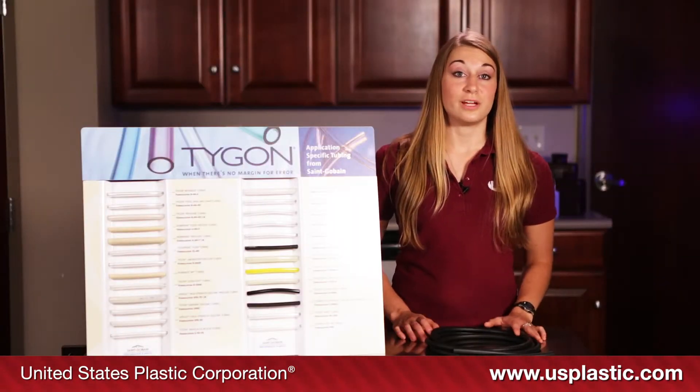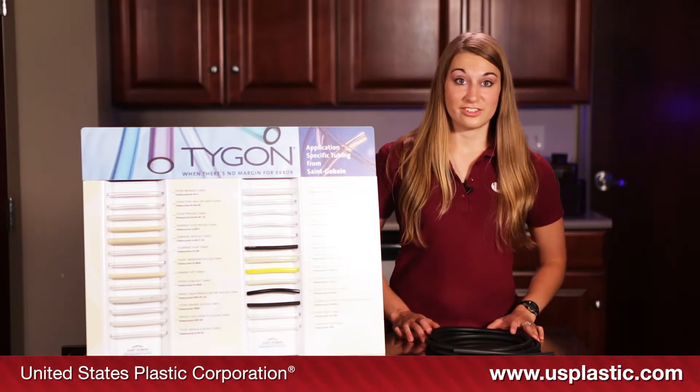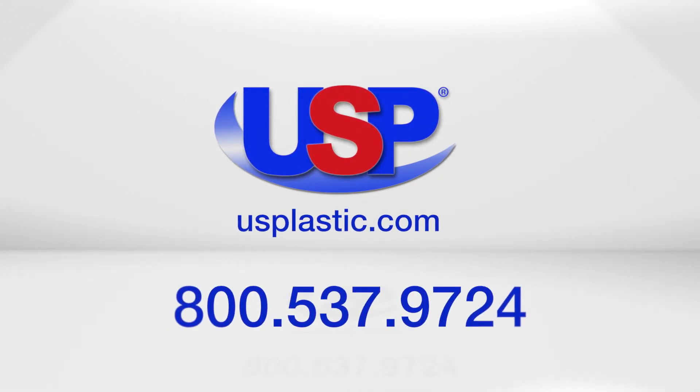This severe environment tubing is the ideal choice when working with chemicals or materials that are extremely corrosive. For more information about industrial plastics, visit us online at usplastic.com or give us a call toll free at 800-537-9724.